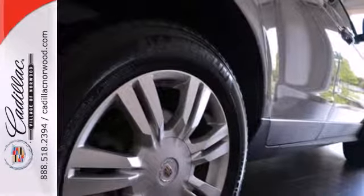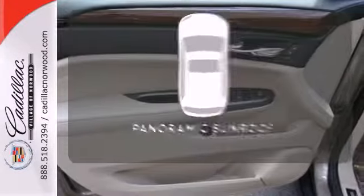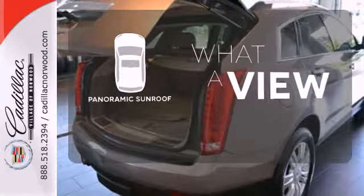For your convenience, it also has a low tire pressure warning, CD player, and heated mirrors. The panoramic sunroof gives you even more fresh air for your drive.